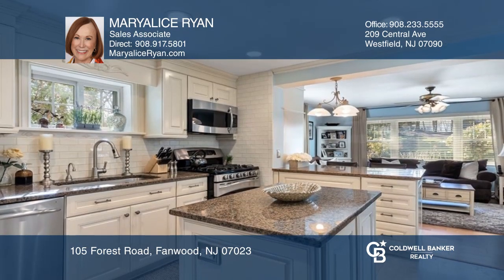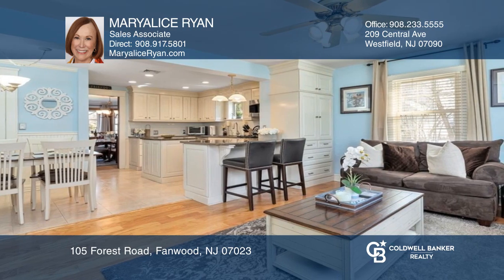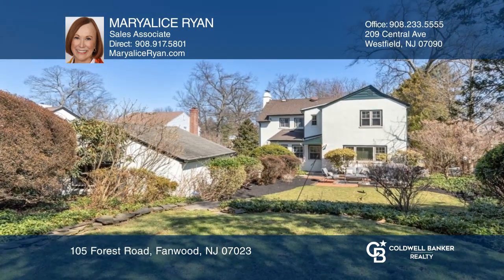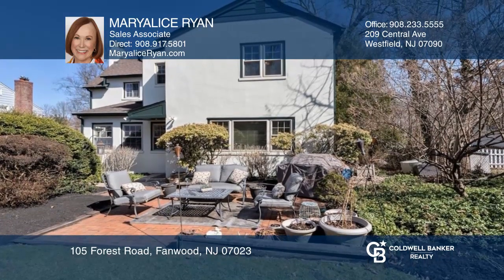The main level boasts a gorgeous updated eat-in kitchen open to the family room, formal dining room, large living room with wood-burning fireplace, and a den/office complete this level. Finished lower level and beautifully landscaped grounds.